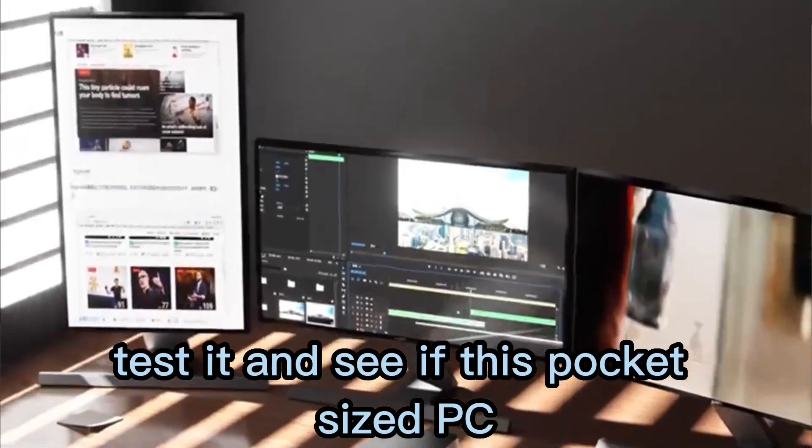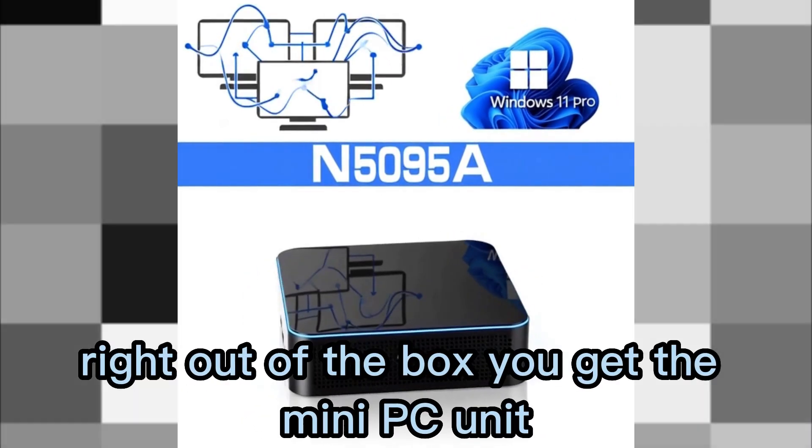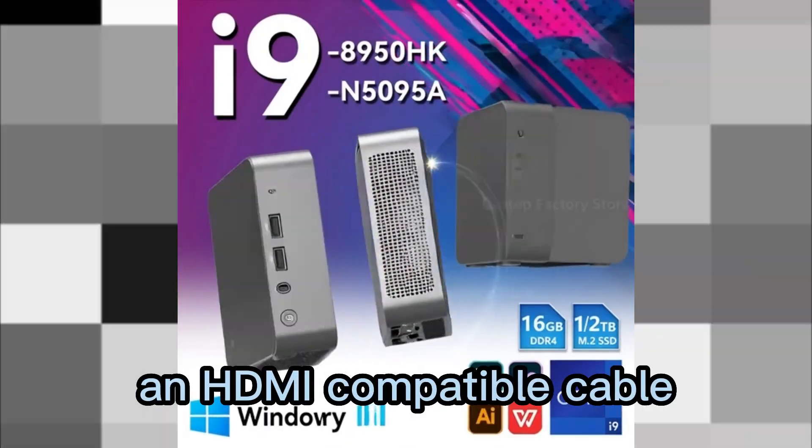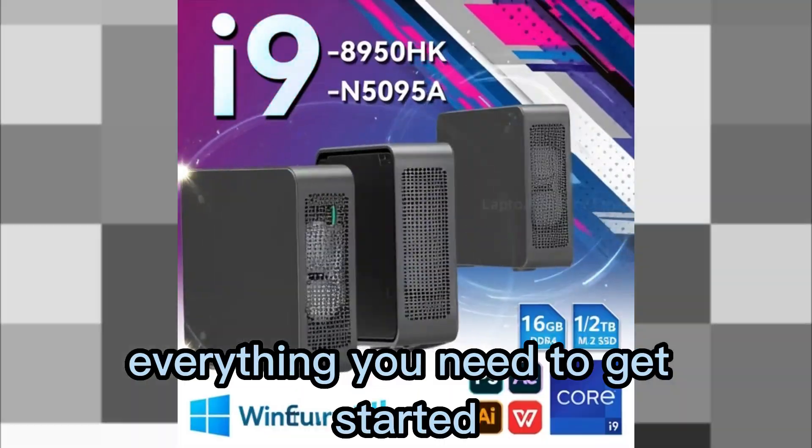Right out of the box you get the mini PC unit, an HDMI compatible cable, a power adapter, and a user manual — everything you need to get started.